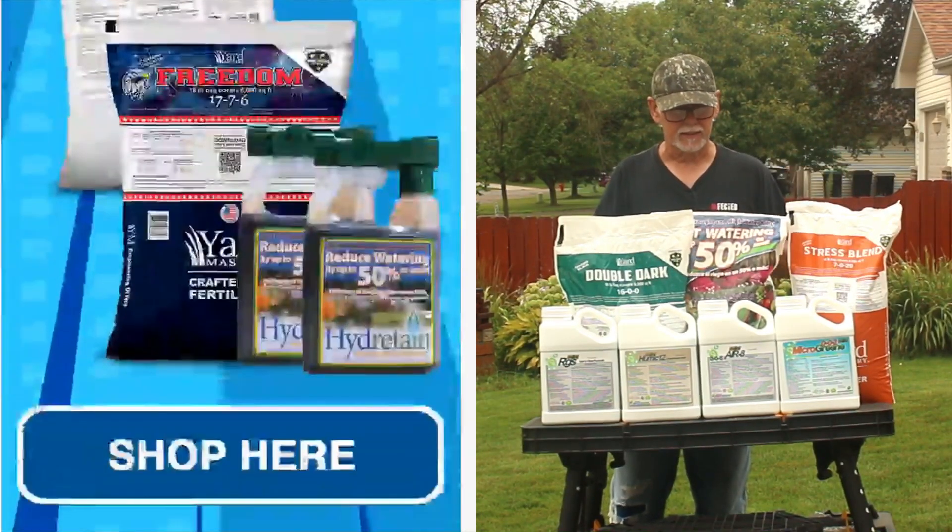The other thing you don't want to forget guys is your Yardmastery soil tests. Don't forget to do a soil test so that you can determine what nutrients you need to put down in your lawn — what products, what nutrients you might need to use. And the only way to know that is by doing a soil test. Right now these are available at a phenomenal price at Yardmastery.com.